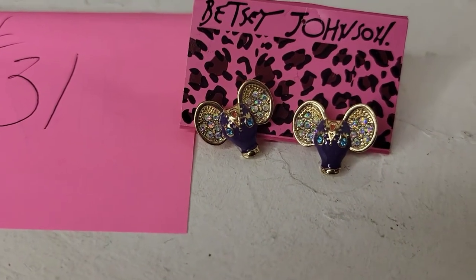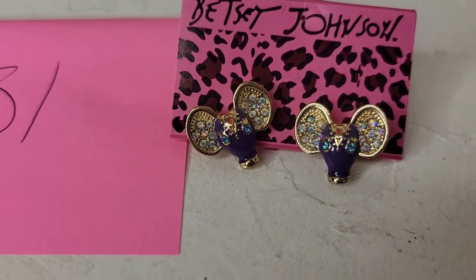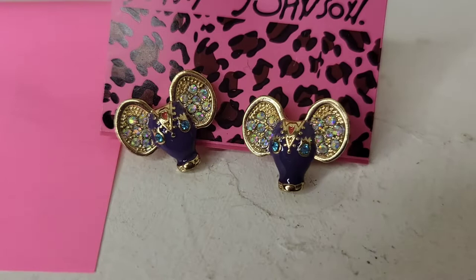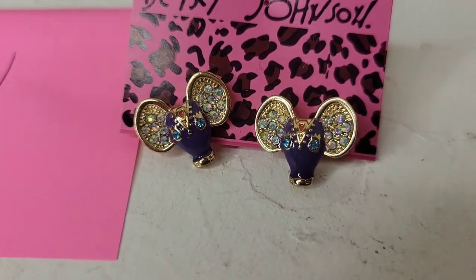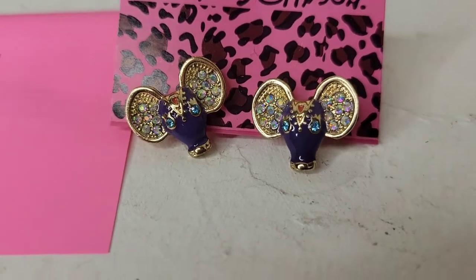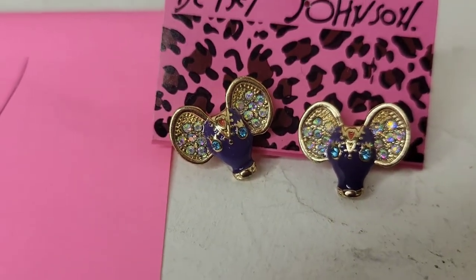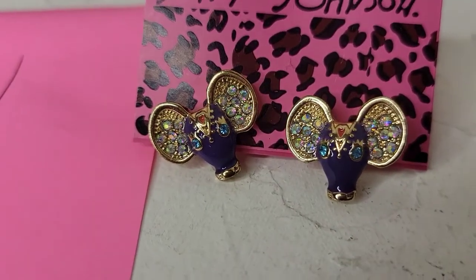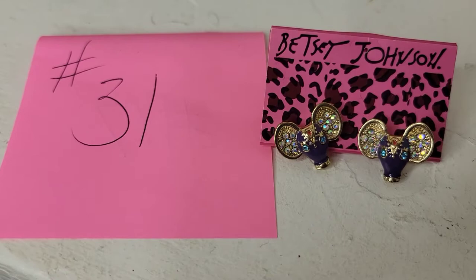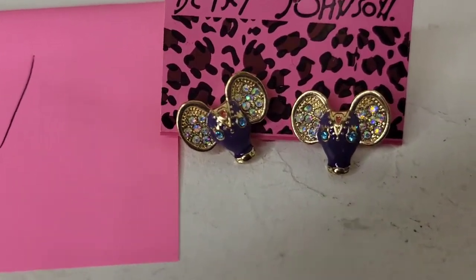I've got another set of Betsy Johnson post earrings — these are elephants with AB rhinestones in the ears and gorgeous blue enameling. So cute. Eight dollars, number thirty-one.